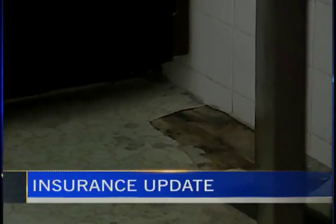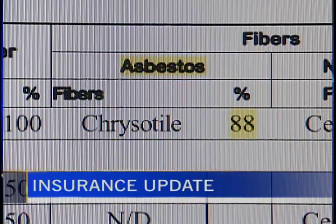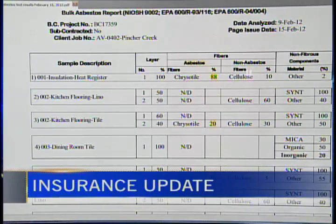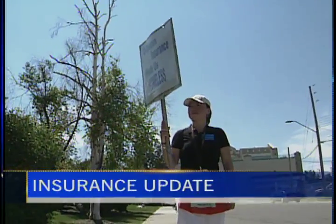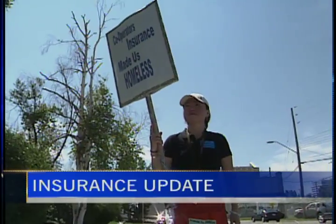After the remediation was completed, the couple hired their own independent expert who revealed high levels of asbestos still remained. The couple says they sent Cooperators their expert's report back in March, but since then work on their home has stopped and attempts at communication with Cooperators yielded no results. Now, after stories by both Kayla Carr and Leah Williams-Doherty, Cooperators has issued an apology and a settlement offer. They say they hope to have the couple back in their home quickly and safely.